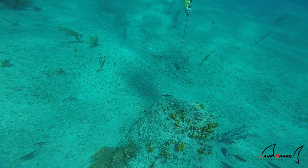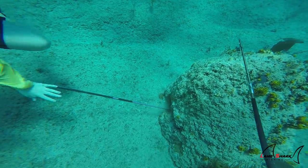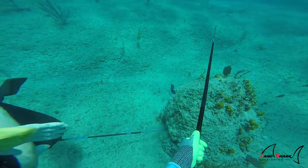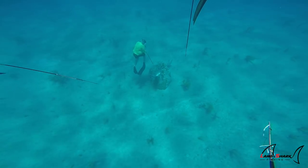Generally, we see hogfish out in the open, either hiding under a sea fan or just on the reef eating some coral. But in this particular clip, my buddy Brando actually spotted a hog inside the rock, and this is actually pretty common too.